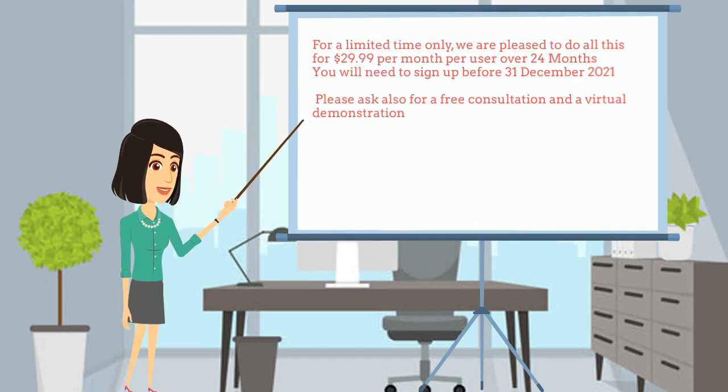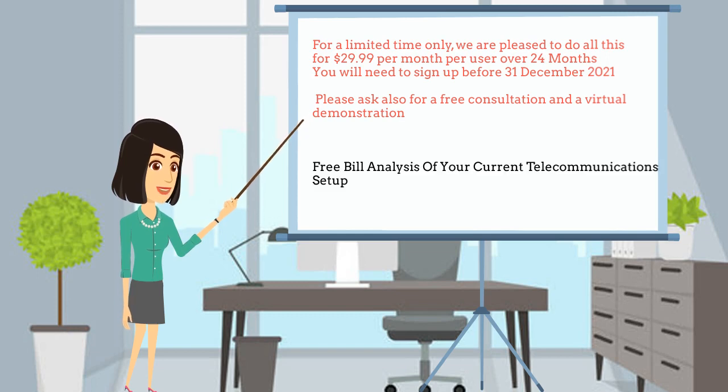For a limited time only, we are pleased to offer all of this for $29.99 per month per user over 24 months. You will need to sign up before the 31st of December 2021 — that's a saving of $8 per user per month over the 24-month contract. Please also ask for a free consultation and virtual demonstration. As a thank you for reaching out to us, we are offering a free bill analysis of your current telecommunication setup, no strings attached.